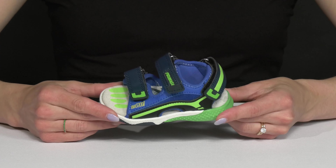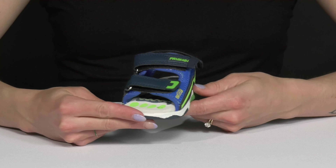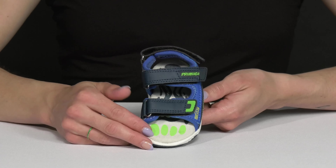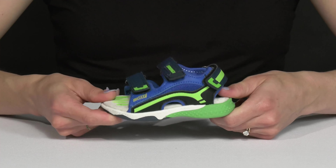Your active little one will enjoy playing all day in these super cute sandals from Primigi Kids. These are perfect for outdoor or indoor fun. They have a flexible construction but it's super durable, so it's going to be long-lasting.